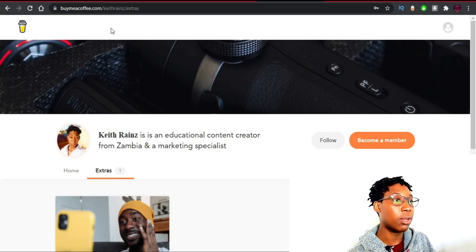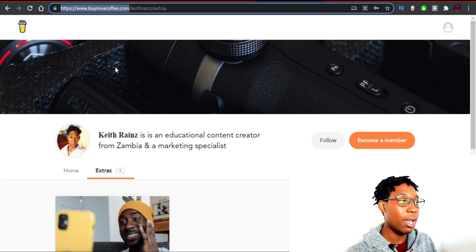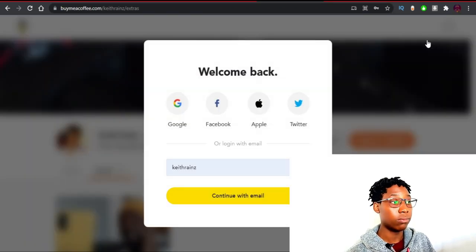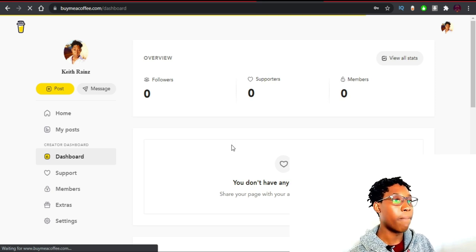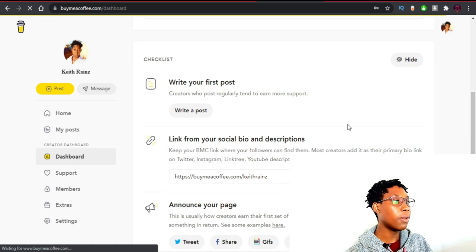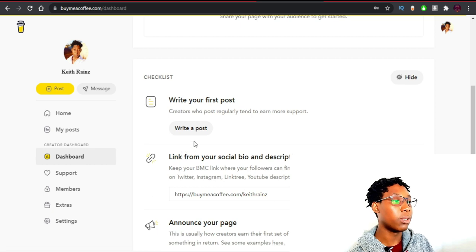The first thing you need to do is create an account with Buy Me a Coffee. Getting an account is easy — I'm not going to show you how to create an account, I'm just going to show you how to configure things. I'll simply log into my platform by clicking on Login. I have now logged into my dashboard — this is the Buy Me a Coffee dashboard and this is exactly what you're going to see.